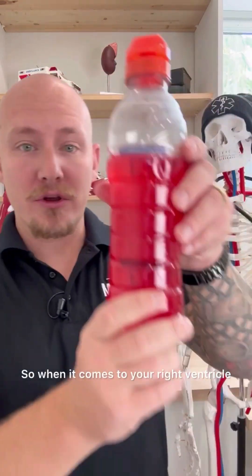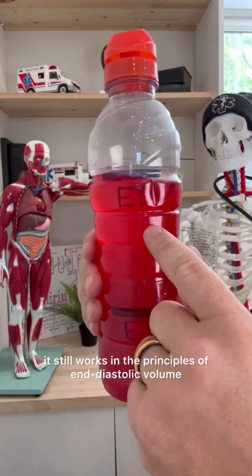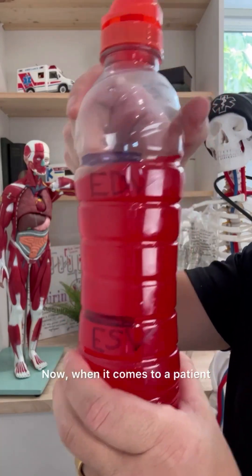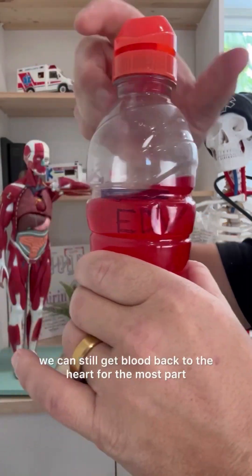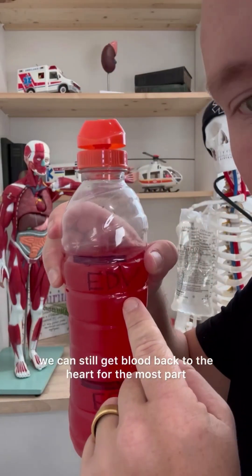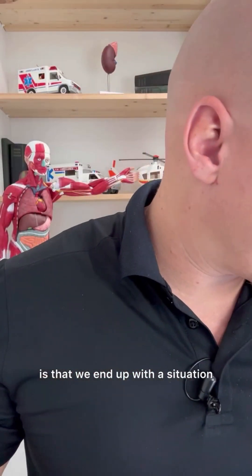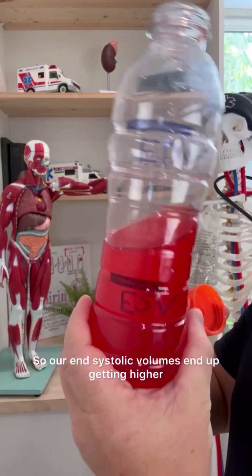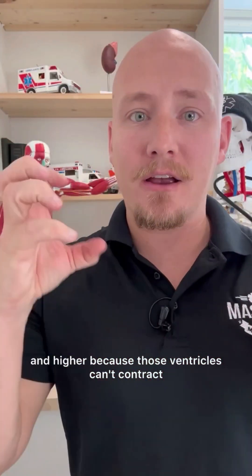When it comes to your right ventricle, it still works on the principles of end diastolic volume and end systolic volume. When it comes to a patient that has right ventricular failure, we can still get blood back to the heart for the most part. But the issue is we end up in a situation where we can't contract all the blood, so our end systolic volumes end up getting higher and higher because those ventricles can't contract.